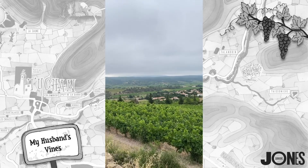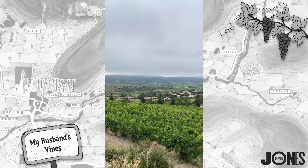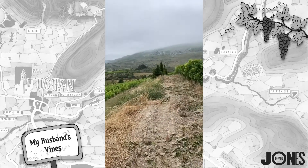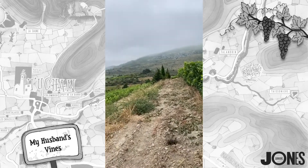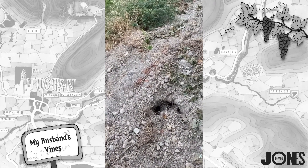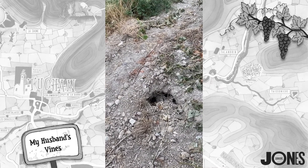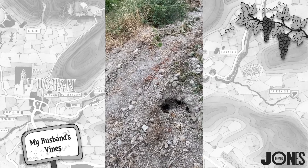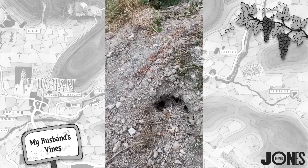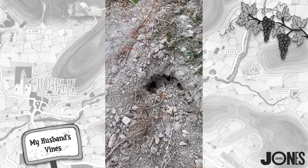Carignan can produce some of the best wine in the world, definitely, but it can also produce some of the worst wine. Before, it used to be hidden in blends like Corbières — most of the Corbières used to be made from carignan, and still a high percentage of it is. Fitou as well — a lot of Fitou is actually made from the carignan grape. So even though you may never have heard of carignan, you've probably been drinking it if you've drunk Corbières or Fitou before.